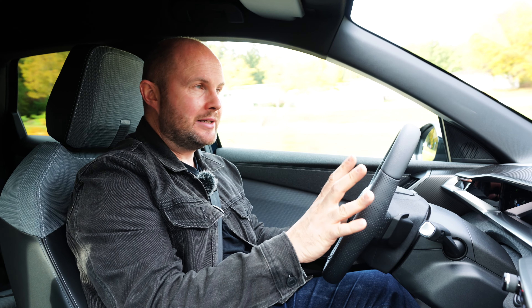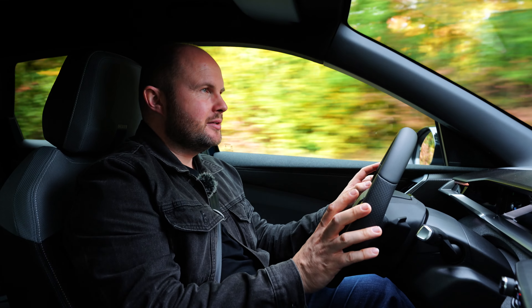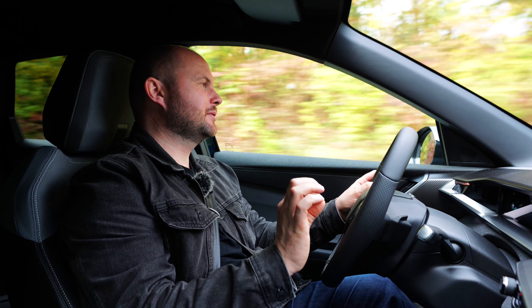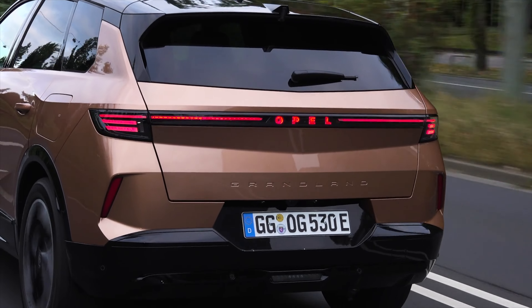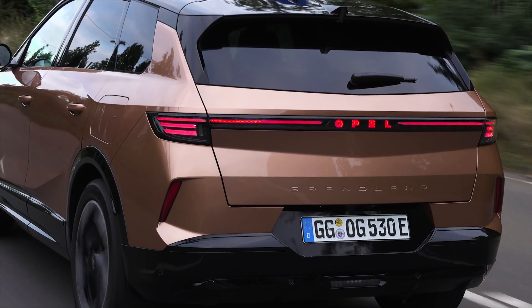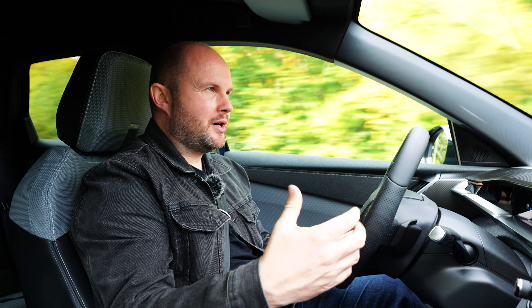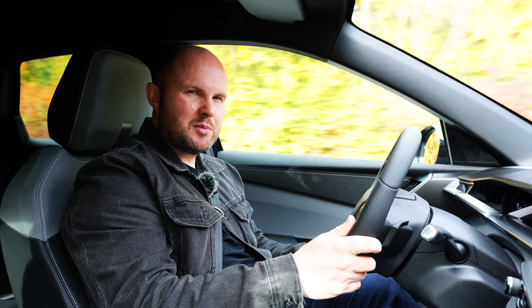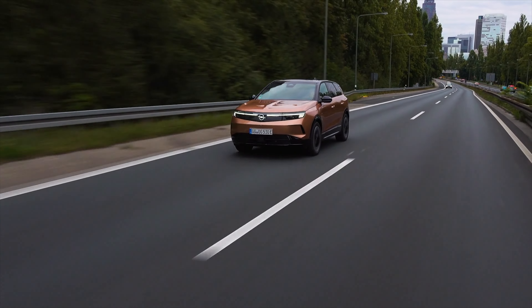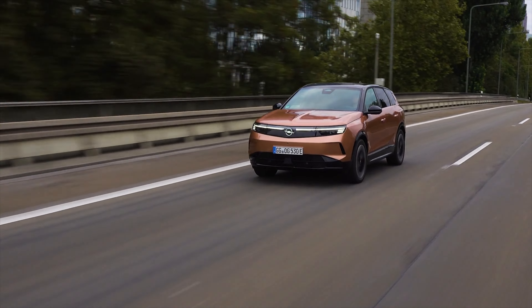The 1.2 three-cylinder 136 brake horsepower version is quite quiet. There's nice insulation and laminated glass available on some versions. The damping is really good even on 19-inch alloys. You can get 18-inch wheels as part of an accessories pack, which seems unusual for a family car. It copes very well with the road surface.